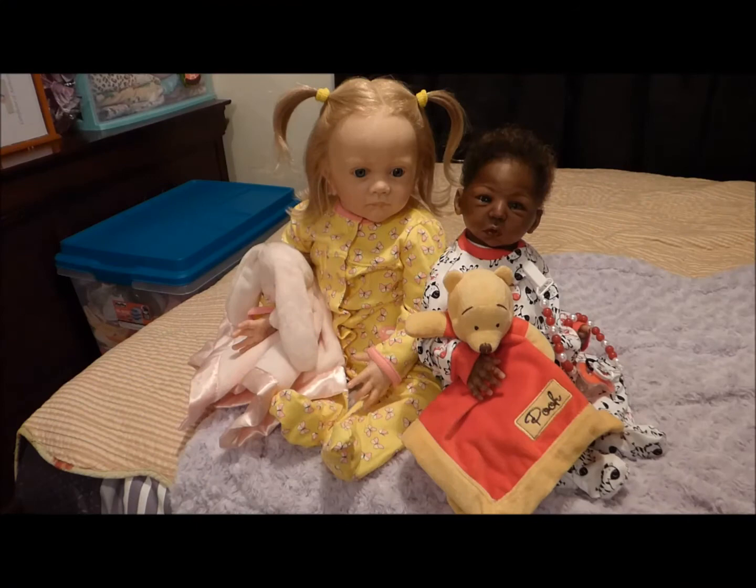Hi, everyone. I hope you're having a wonderful afternoon. I wanted to upload a short video showing my two brand new babies that I got the other day. We have Serafina Joy and Scooter. I adopted Serafina Joy from G of G's Tiny Toes Nursery.